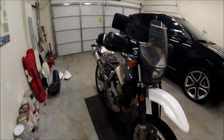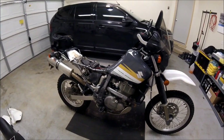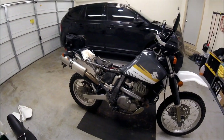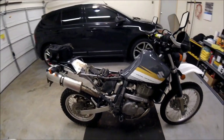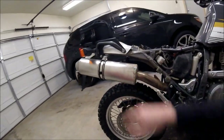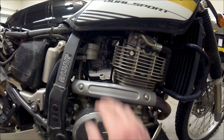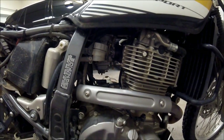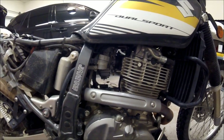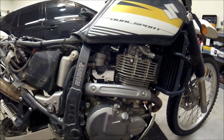I wanted to do a quick video recap of all the different mods I did and maybe a heads up in case you do the ProCycle carb mod. I got the FMF muffler put on there — you can see the extended mixture screw there. I had an issue after doing the carb mod and I'll insert the video of what happened out on the trail.